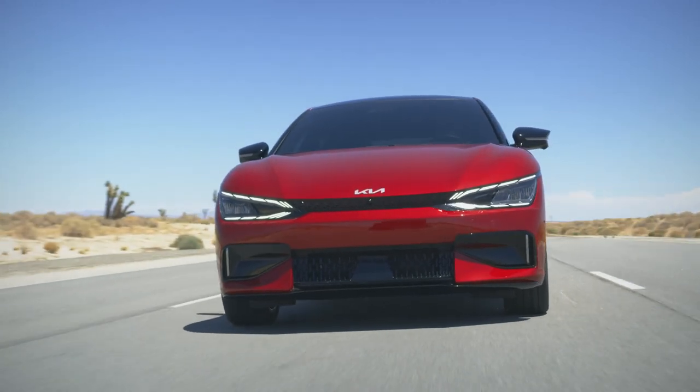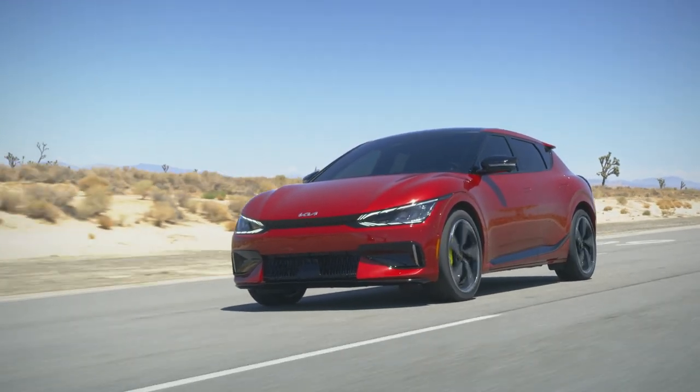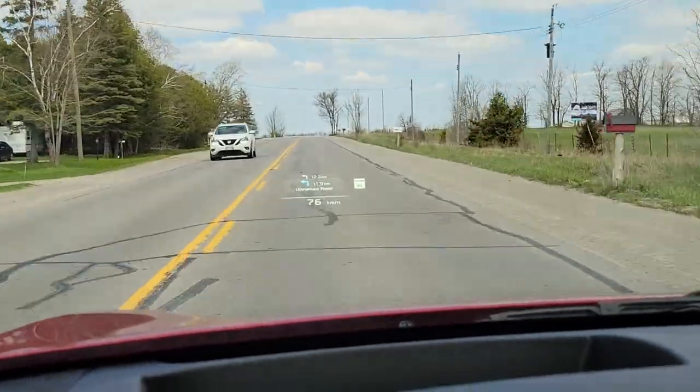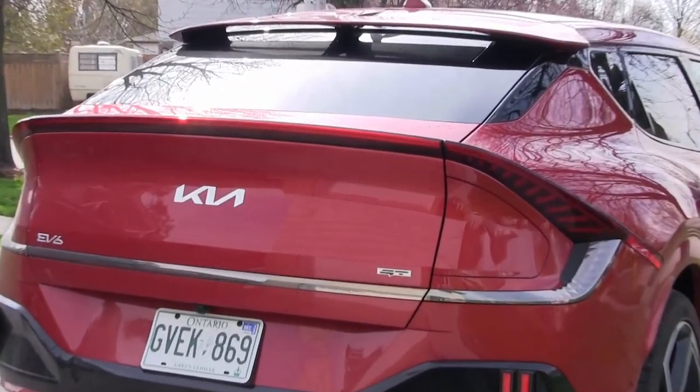The EV6 does offer lower-output standard and long-range variants with driving ranges stretching to as much as 499 kilometers or 310 miles. So as an actual EV model, the EV6 can handle one charge day trips much longer than what I'll do in this instance. A limited time window means I likely won't stretch this trip to its range-topping limits, but the concept will be presented and that's the main goal.